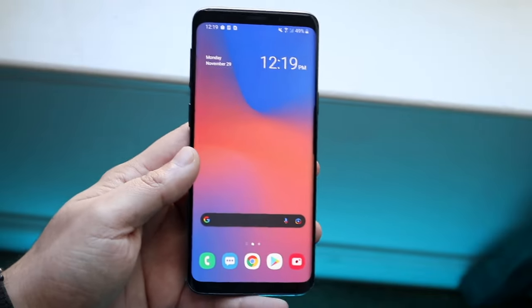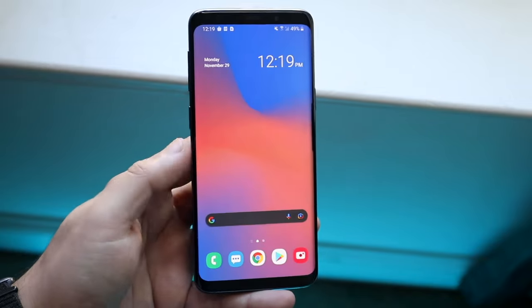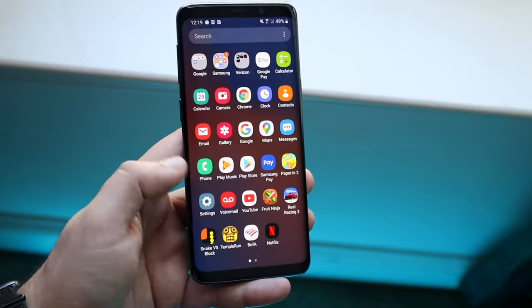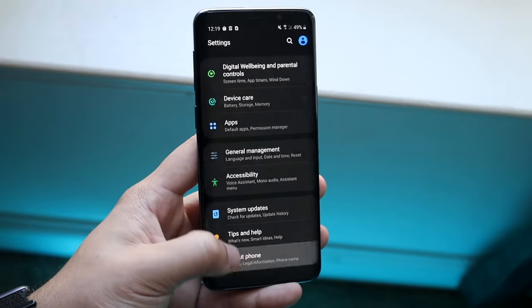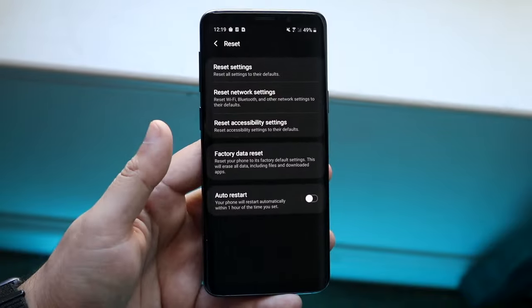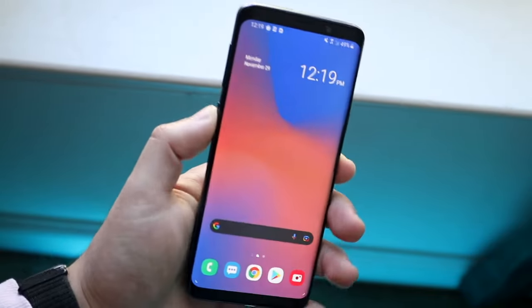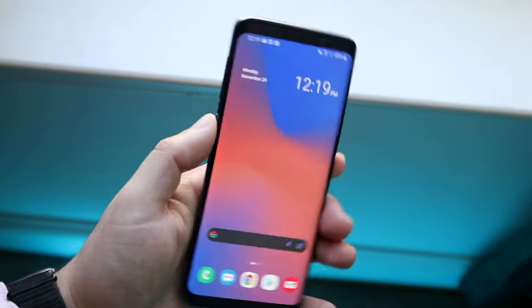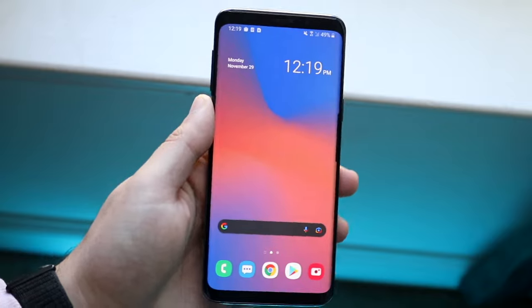The fact that your phone even boots up is a miracle, so back up everything you can and then factory reset your device. If you can boot it up, go into Settings > About Phone, click Reset and reset it that way. If not, use the hardware buttons — every phone is different, so search on Google for something like 'Galaxy S9 factory reset with buttons' to find the right method.